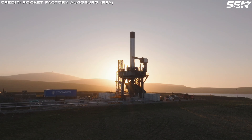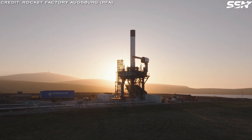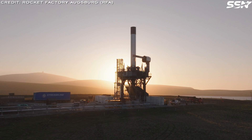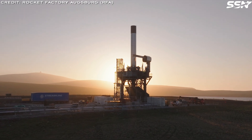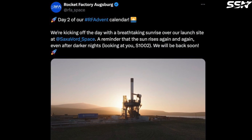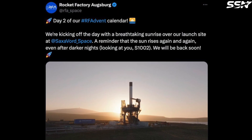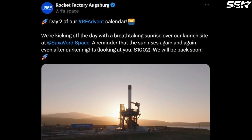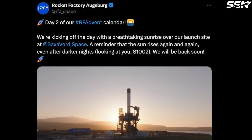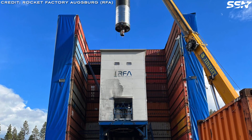One particular photo, captured with an analogue camera by a team member, blends the innovation of stainless steel tanks and staged combustion engines with the nostalgic charm of traditional photography. RFA commented on this photo: "We're kicking off the day with a breathtaking sunrise over our launch site at Saxavord Space. A reminder that the sun rises again and again, even after darker nights. Looking at you, S1002. We will be back soon." Let's hope RFA manages to successfully launch their RFA-1 in 2025.